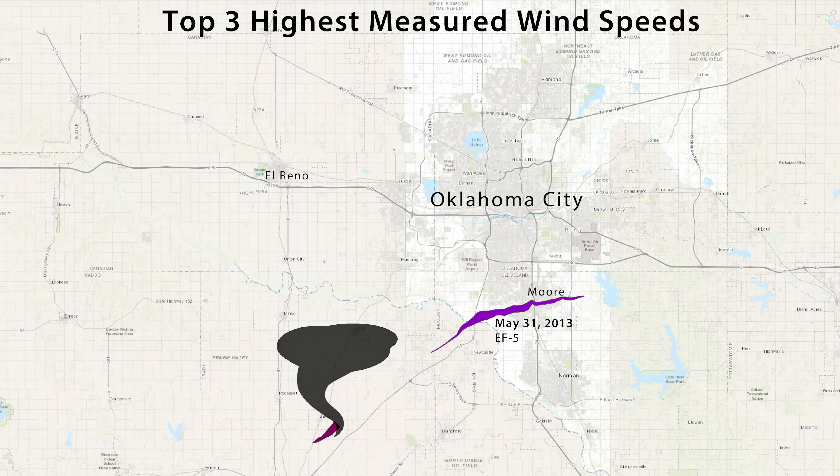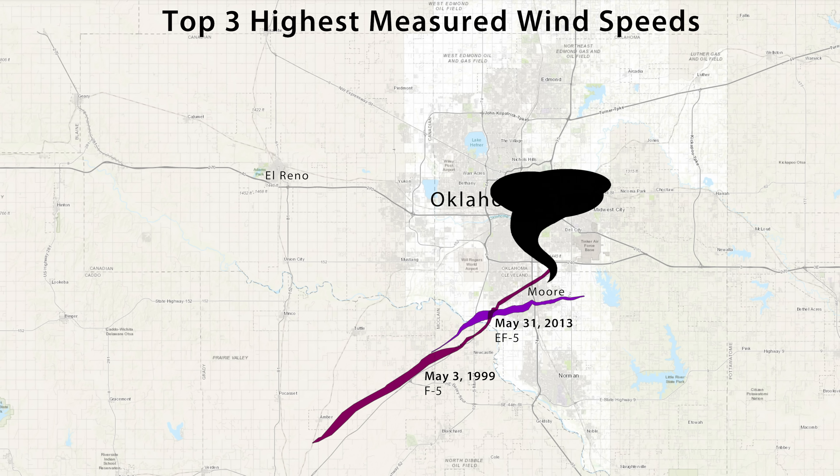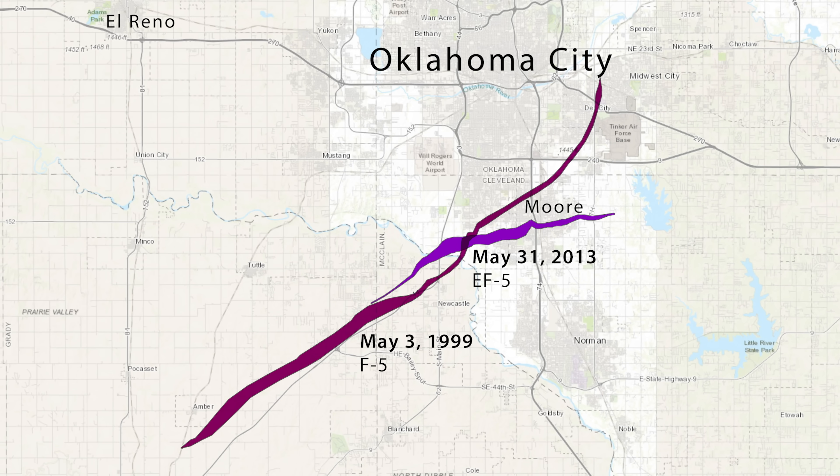On May 3rd, 1999, a notorious F-5 tracked from Bridge Creek through Moore, Oklahoma, destroying thousands of homes and businesses, killing 36. This tornado is cited as having the highest winds ever measured on Earth, with mobile Doppler velocity measurements of roughly 302 miles per hour.